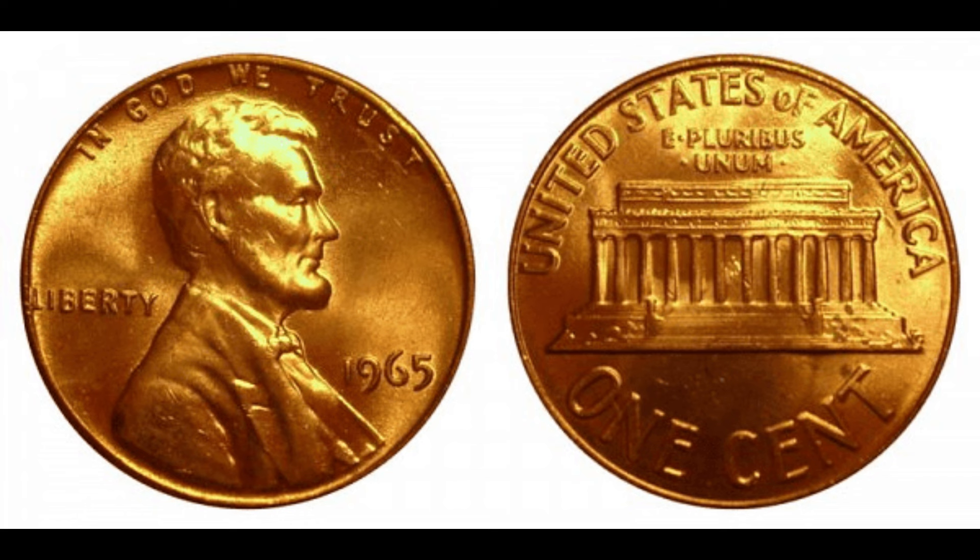But before we dive in, don't forget to hit that subscribe button and ring the notification bell. First, let's rewind to 1965 — a pivotal year in American history. The Vietnam War was escalating, the civil rights movement was in full swing, and amidst all this, the U.S. Mint was quietly producing millions of Lincoln pennies. Little did they know, some of these coins would become incredibly valuable decades later.